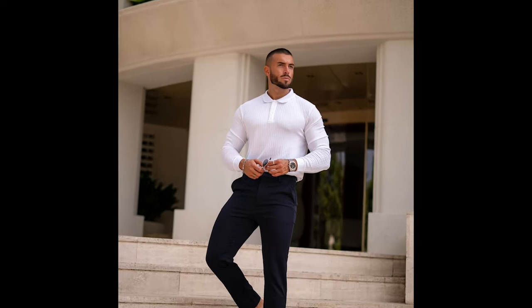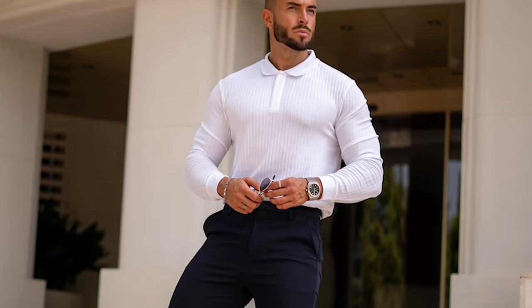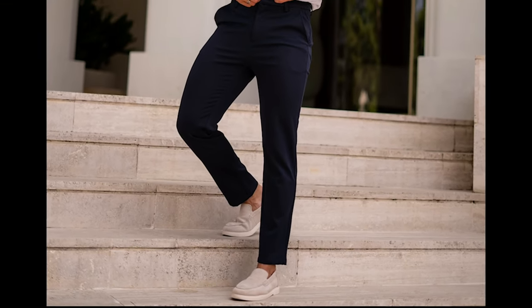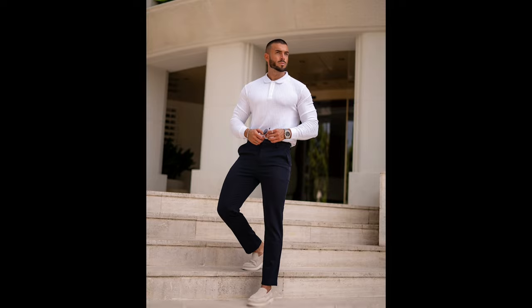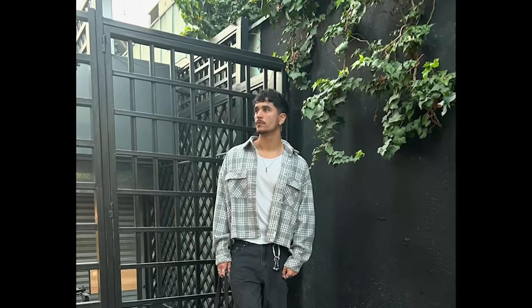Next, you can try a white full-sleeve polo with beige colored loafers. Next, you can try a white t-shirt layered with a white and gray flannel with brown boots.